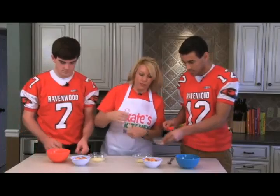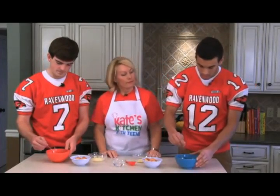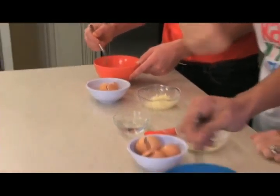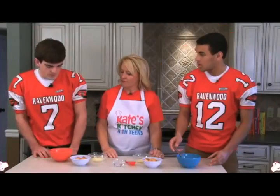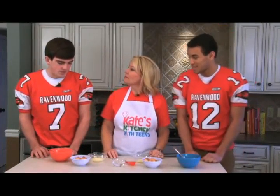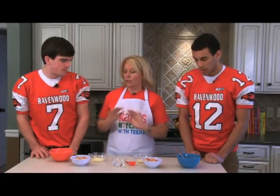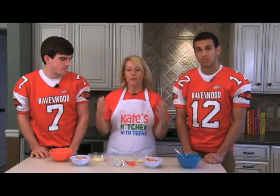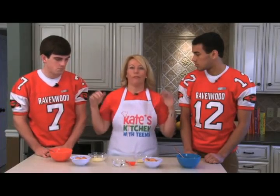Grab your fork and just whisk it all together quickly, kind of get it all nice and fluffy. You can put some muscle into it. If we wanted to add a little something else in there besides just egg and cheese, would we be allowed to do that? Absolutely - if you have a red bell pepper lying around, or mushrooms, tomatoes, or onions, by all means throw them in.